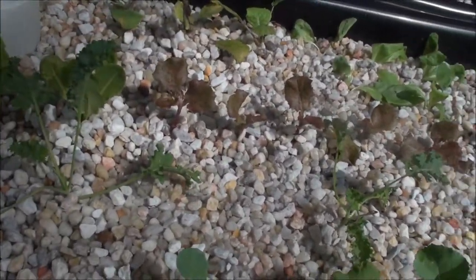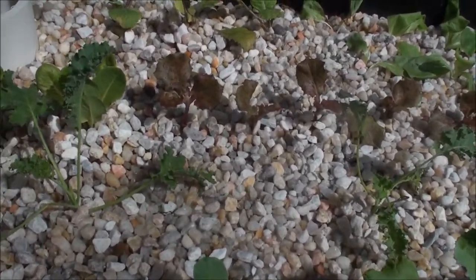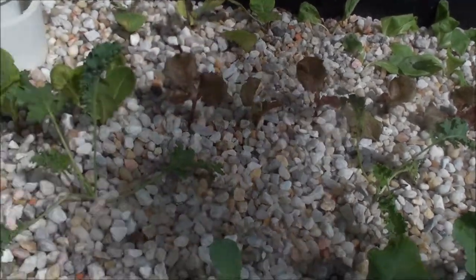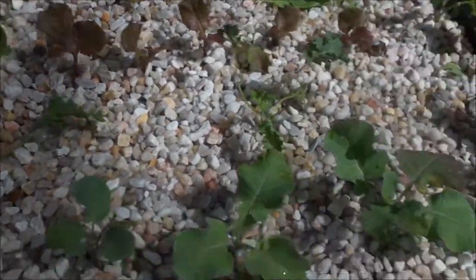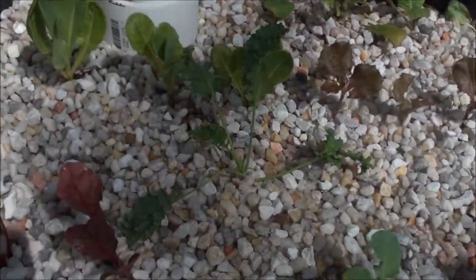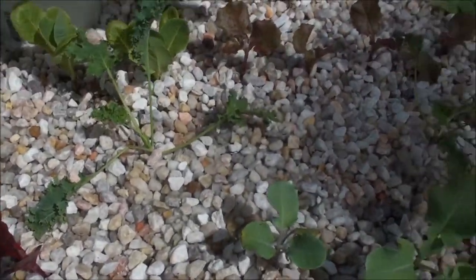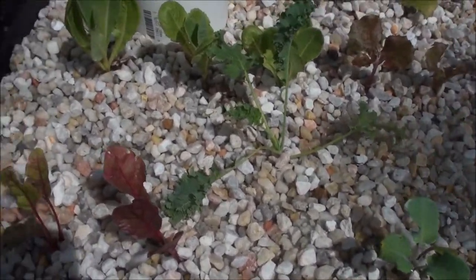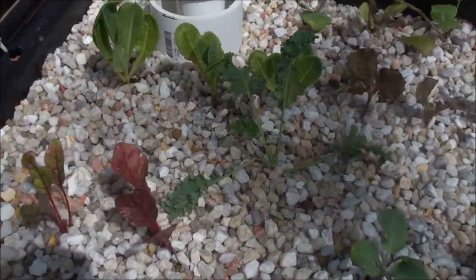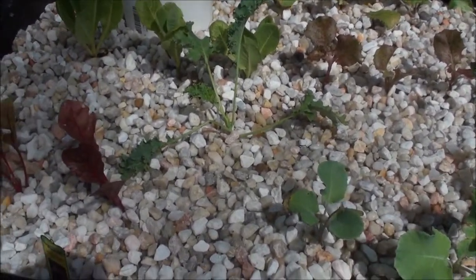That's what I always try to do, starting with the jalapeño aquaponic challenge that I did with all those jalapeños in that 18 by 18 inch area — more than a dozen. Ever since then, I try to put everything in as tight as I can. I have a row right here and another row open for more plants. I want to cram them in as close as I can, because that's the whole point of aquaponics — they're not competing in the soil for nutrients; they already get it in the water.